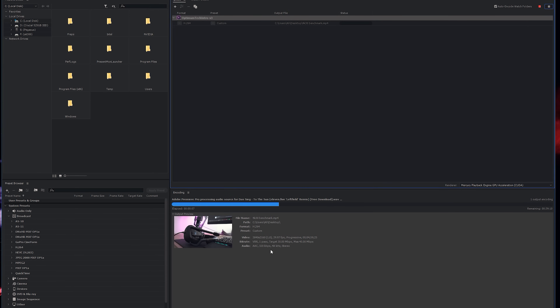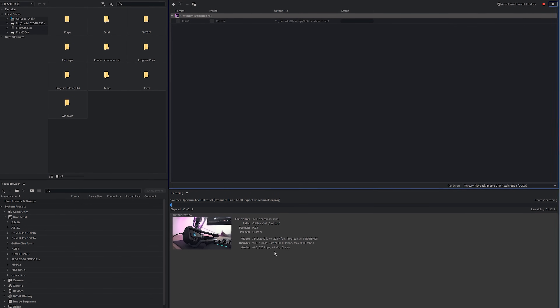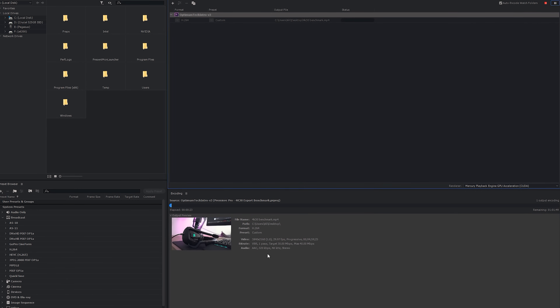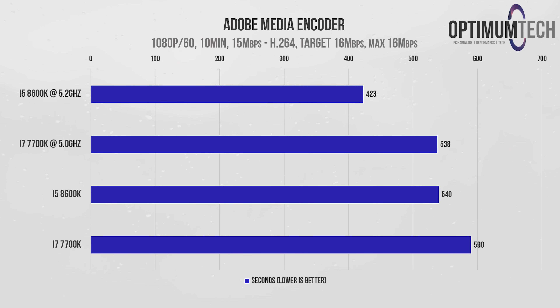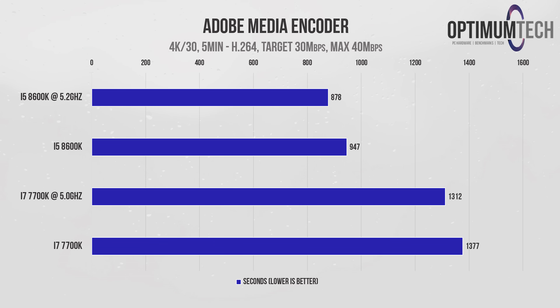Lastly, let's look at encoding times. Faster export times matter for obvious reasons — during export the computer is basically unusable; forget playing games or doing anything productive while your CPU is at 100% load. This is the exact benchmark from the 8600k review. For a five-minute 4K video encoded in H.264 with a target bitrate of 30 Mbps and max bitrate of 40 Mbps, we see an enormous improvement from the six-core i5. The overclocked 7700k completes the export in about 22 minutes, while the overclocked 8600k finishes over 30% faster at just over 15 minutes.